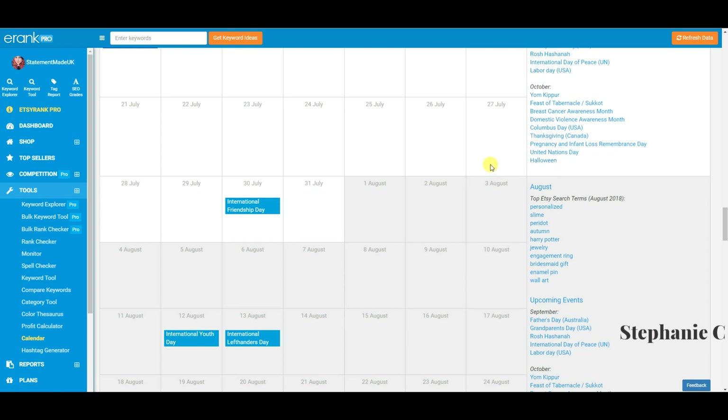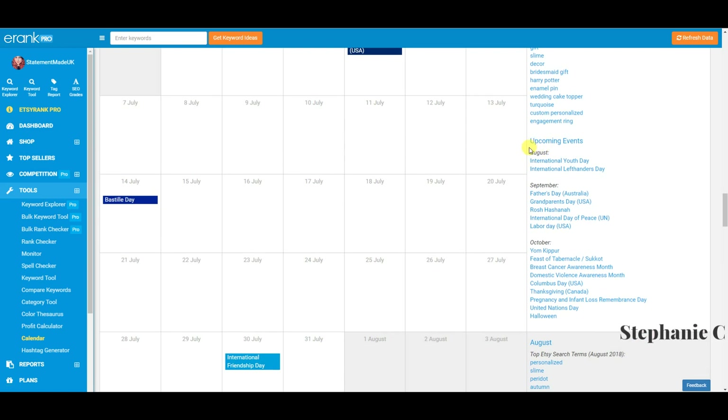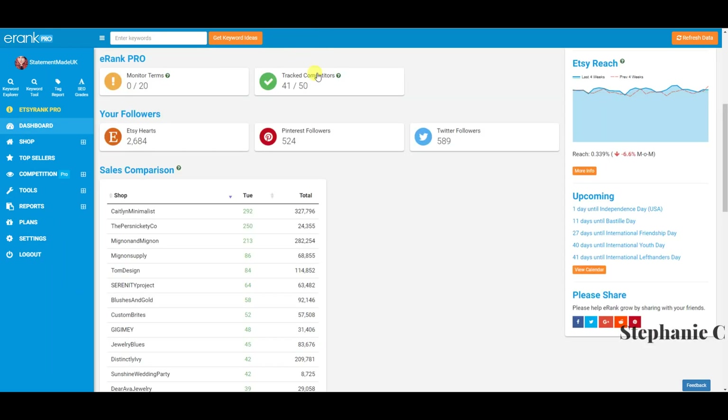For example, for Halloween I would start planning products now, get them photographed in the beginning of August, and get them listed by end of August — giving you a good couple of months before Halloween. I have a setup in Evernote to remind myself of these deadlines. Every year I swear I'm going to do more for Halloween, but I just never get around to it.